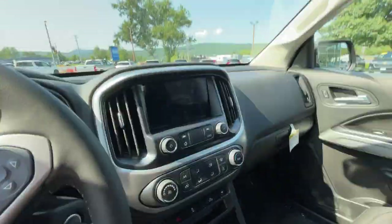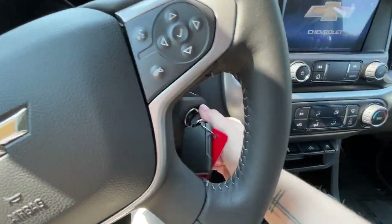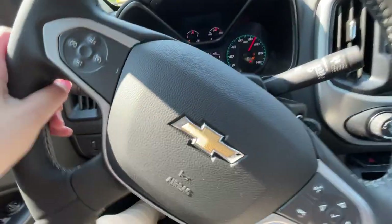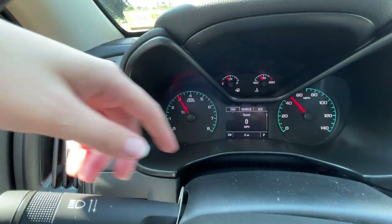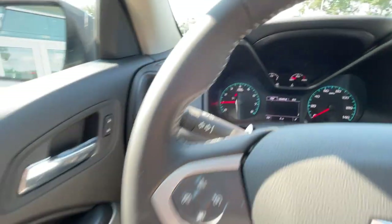We'll hop in and turn it on. This does not have the push-button start — we've got the key to turn and start. We have our virtual speedometer in the middle, our regular speedometer, RPMs, gas — all that fun stuff.